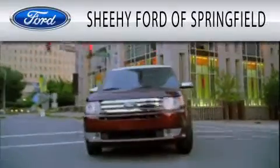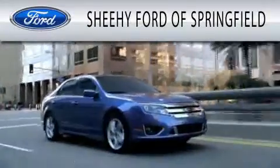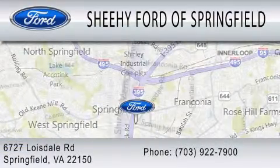Sheehy Ford of Springfield is dedicated to doing everything possible to ensure that the experience you have selecting your next vehicle is as pleasant as possible. We are located at 6727 Loisdale Road in Springfield.